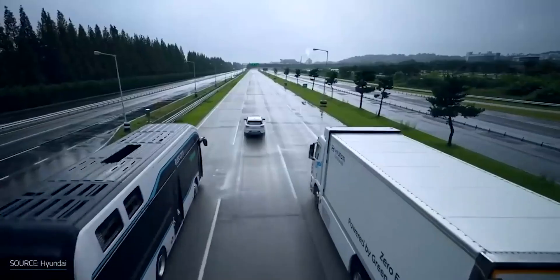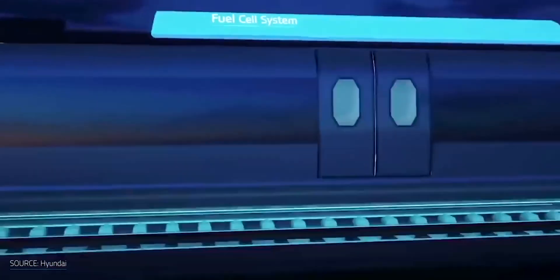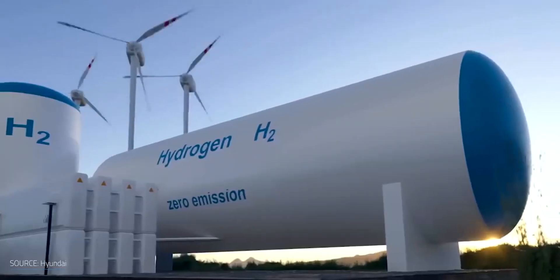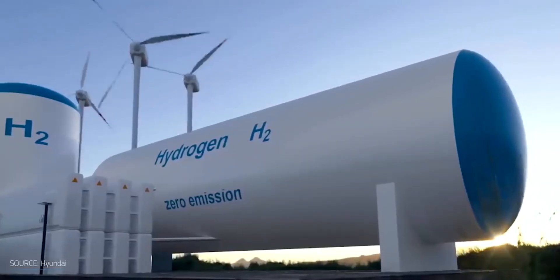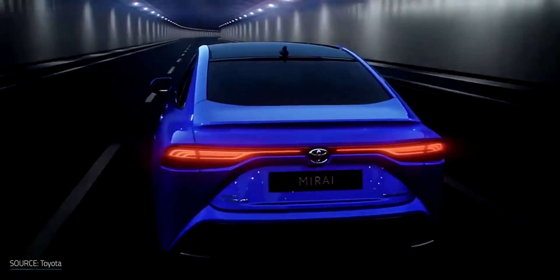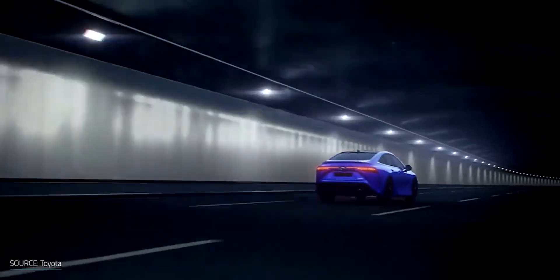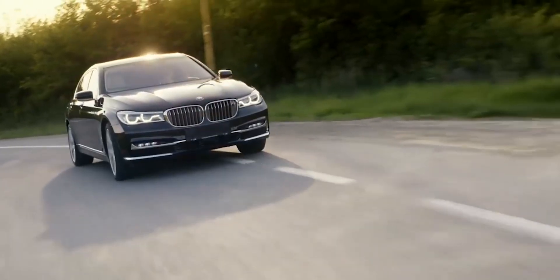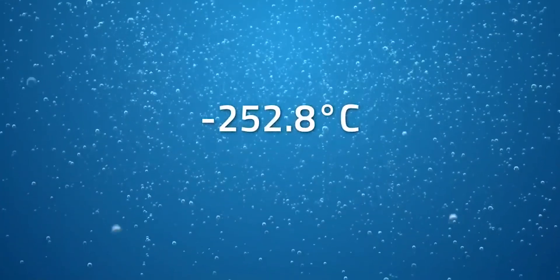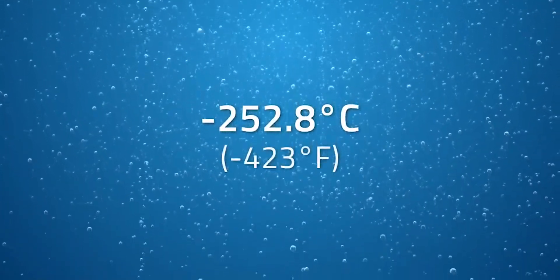One problem with hydrogen fuel cell cars is the challenge of securely and affordably storing a large amount of hydrogen on board. High-pressure storage containers are necessary for storing hydrogen as a gas, but they are also more expensive and dangerous to maintain. As an alternative, you may compress it and make it liquid. However, hydrogen begins to boil off around minus 252.8 degrees Celsius, or minus 423 degrees Fahrenheit.